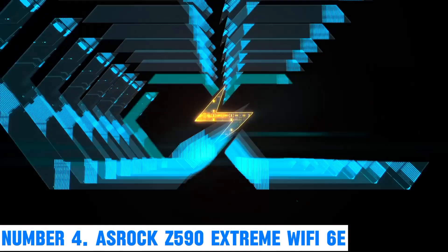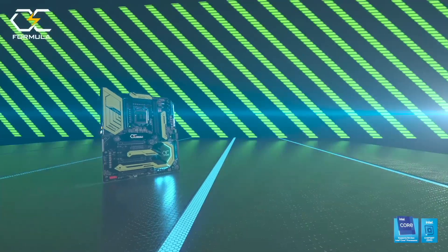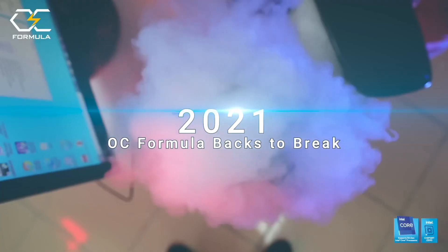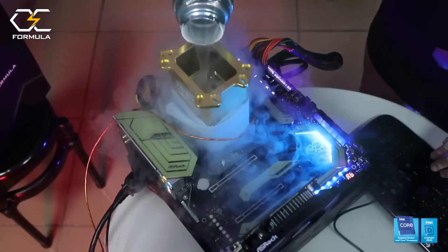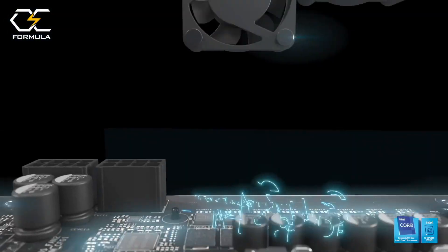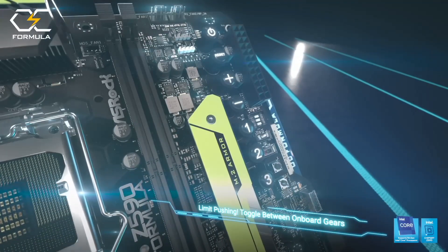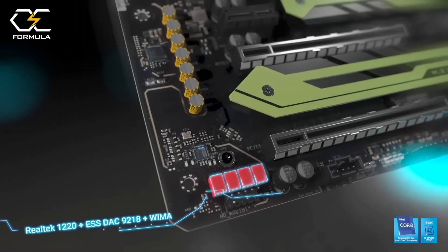Number 4: ASROCK Z590 Extreme Wi-Fi 6E. The ASROCK Z590 Extreme Wi-Fi 6E motherboard stands at the forefront of cutting-edge technology, offering a high-performance solution for enthusiasts and professionals alike. Designed for 10th and 11th Gen Intel Core processors, this ATX motherboard boasts a robust power delivery system and supports DDR4 memory up to 128GB, ensuring seamless multitasking and responsive computing. Equipped with Wi-Fi 6E connectivity, this motherboard provides ultra-fast wireless speeds and improved network efficiency, reducing latency for an optimal online experience. PCIe 4.0 support enables lightning-fast data transfer rates for graphics cards and storage devices, unlocking the full potential of your hardware.